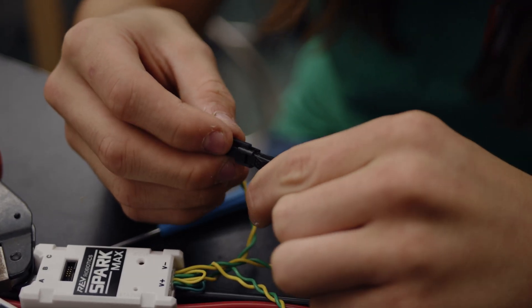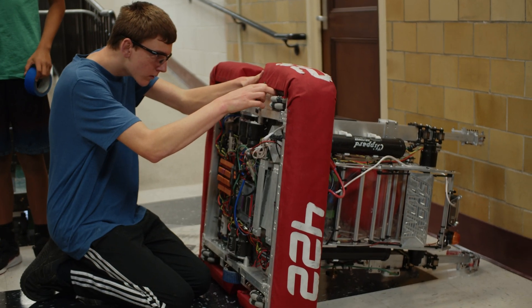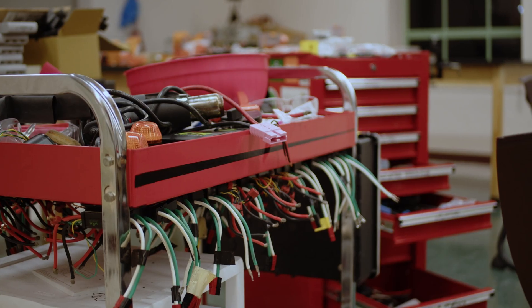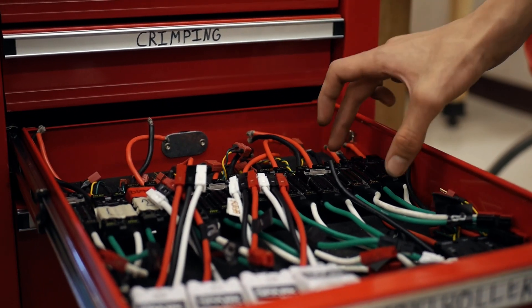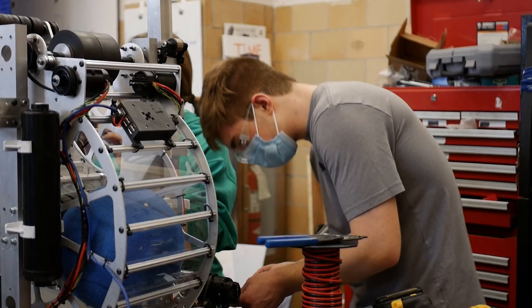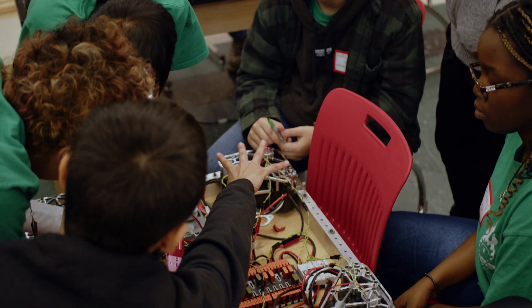The electrical sub-team brings our robot skeleton to life. Members are trained through rotations and learn all about soldering, crimping, and maintenance. Also during the off-season, we keep a detailed inventory of electronics and pneumatic components, such as motors, motor controllers, and pistons. When it comes to applying our skills, we focus on refining our electrical design from previous years, creating board layout diagrams, and streamlining our wire runs.